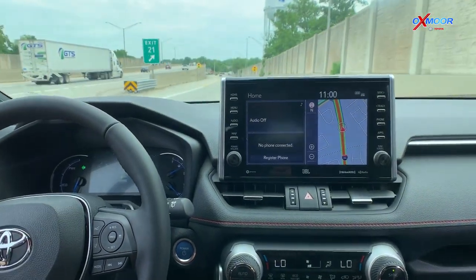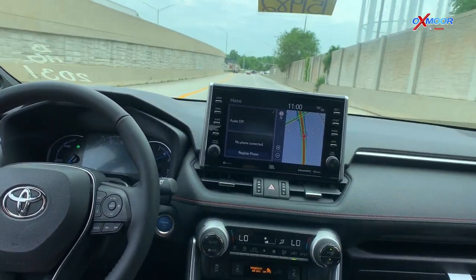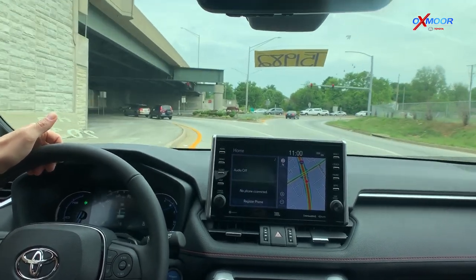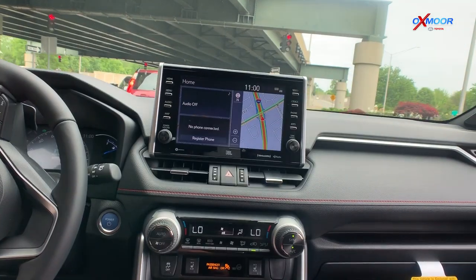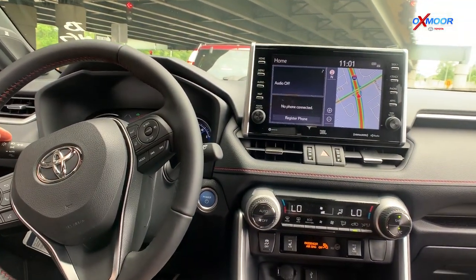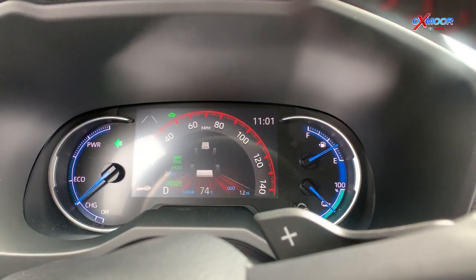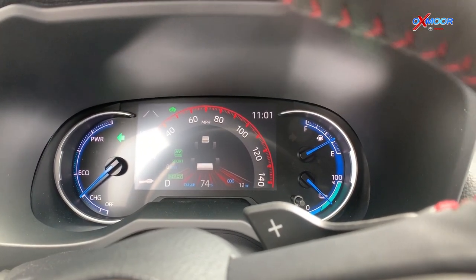I'm going to exit here and turn around. I want to see how it performs when I switch into the dual HV Sport mode with both engines. I love that graphic — you can see the streaks of red and the speedometer turns bright red, just a cool, bold graphic right there.